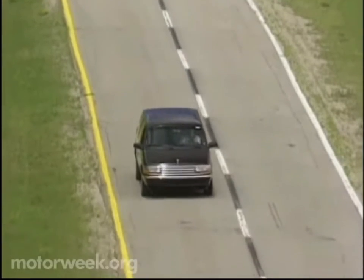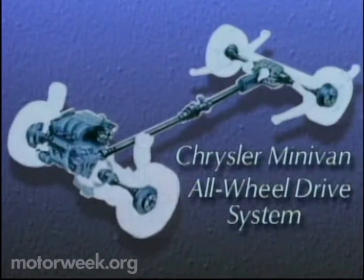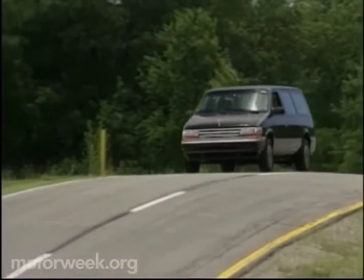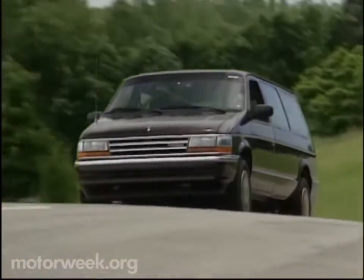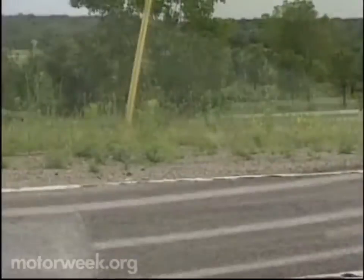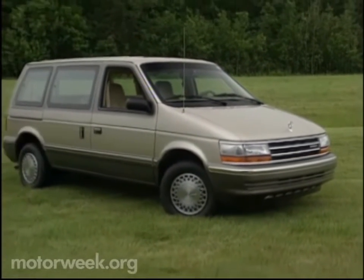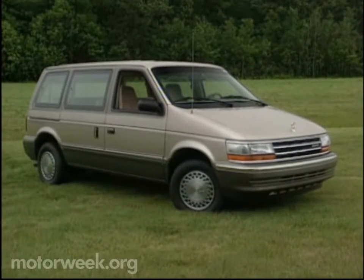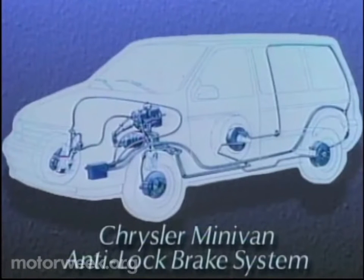The big powertrain addition for 1991 is the available all-wheel drive. Designed to improve wet and poor road traction, it is a fully automatic system. Under routine conditions, 90% of the power goes to the front wheels. If the front wheels begin to slip, however, up to 45% of the power goes to the rear wheels. Chrysler now has the only van design available in either front or all-wheel drive. The all-wheel drive system will add about $1,900 to van prices, which should begin around $13,000. About another $800 will be required to add Bendix four-wheel anti-lock brakes.